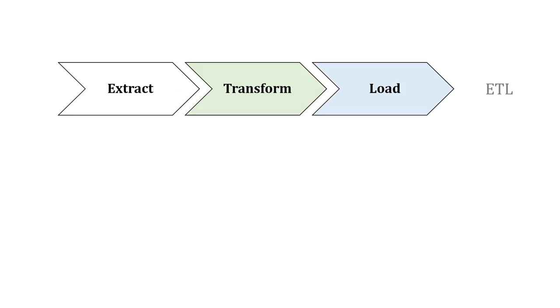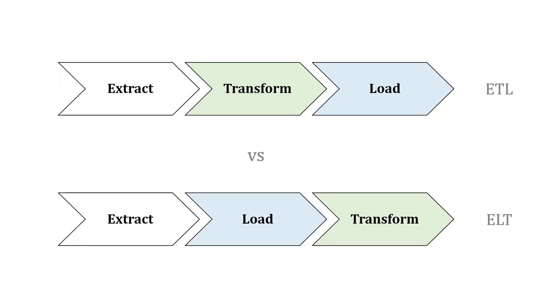When we perform this cleaning or transformation before we load data into our data warehouse, that's known as an ETL process: we extract the data, we transform or clean it, and then we load it. Another approach is ELT — we extract the data, load it into the warehouse, and then perform the transformations while it's there. So we could be using ETL or ELT.